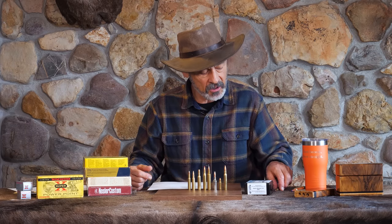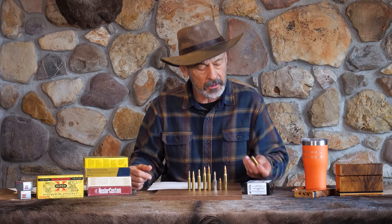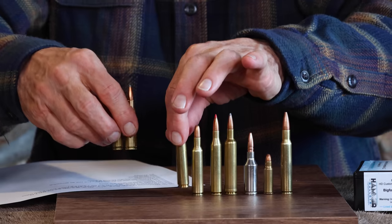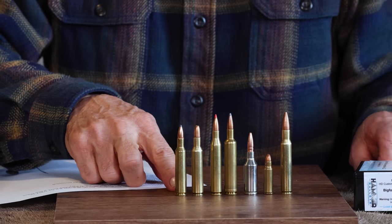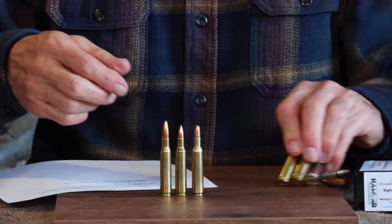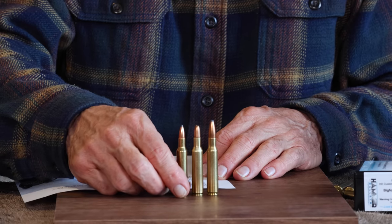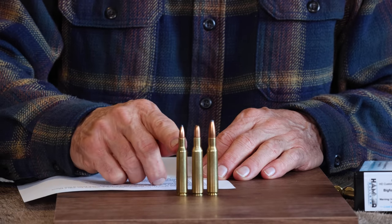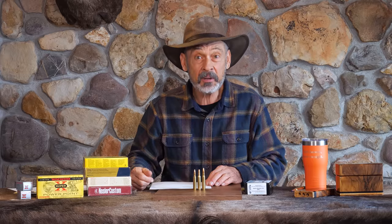The interesting thing is that 6mm Remington — I think I've got one right here — put that beside the Roberts and what do you notice? They almost look identical, don't they? That's because both of them came from that 7x57 Mauser. The 7x57 Mauser is necked down to make the 257 Roberts and then necked down again to make the 6mm Remington. It's all in the family.